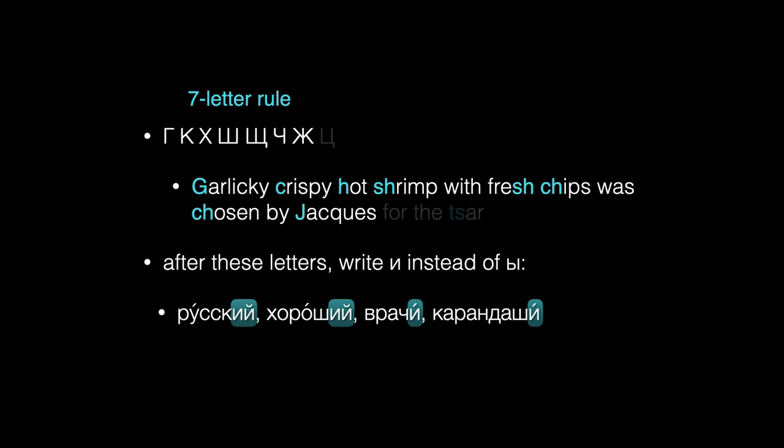Getting this rule down now, at the beginning of your journey with Russian, will help you avoid needless spelling mistakes. So this spelling rule, like the others, is not some optional detail that you can come back to later. It's an essential part of laying a firm foundation for your Russian.